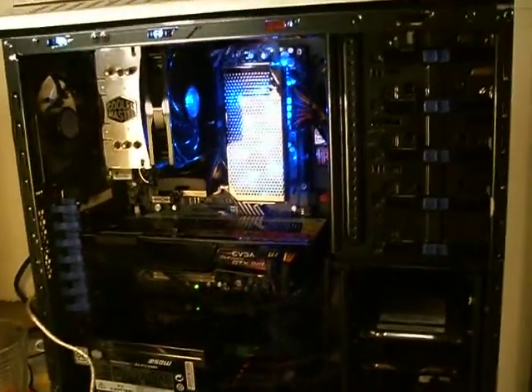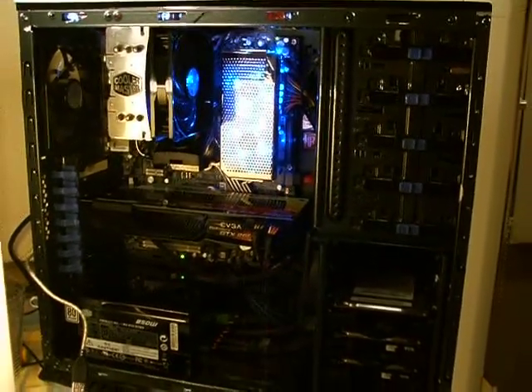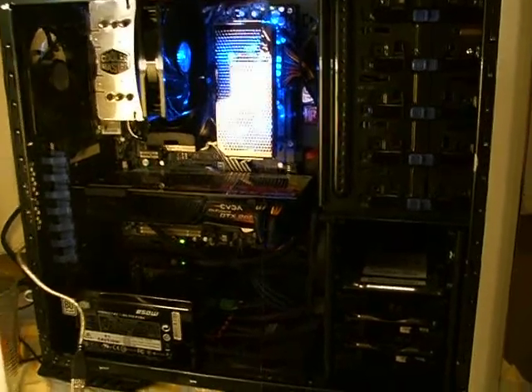Custom painted the inside of the case gunmetal metallic — looks a lot better than that silver. Three 500 gig hard drives for all my stuff, got some 140mm Zygmatex fans in the top there to keep things cool.